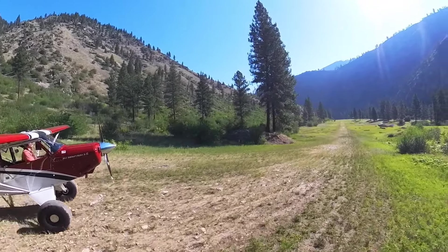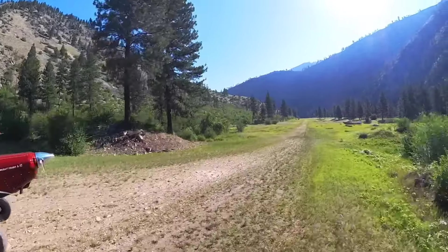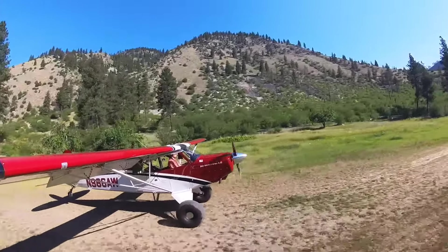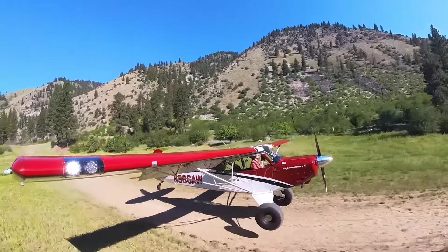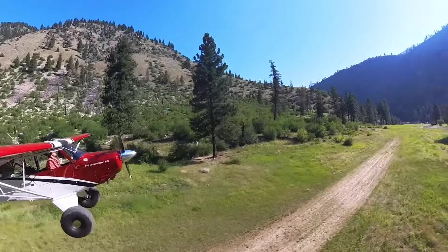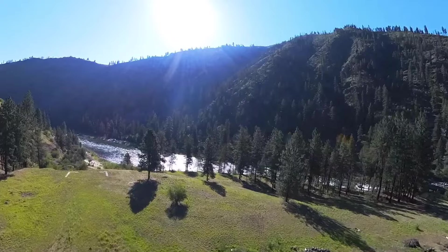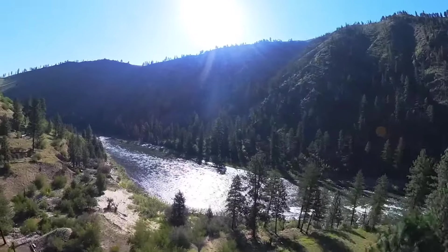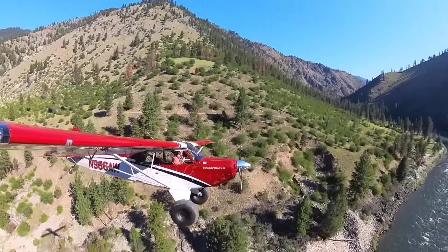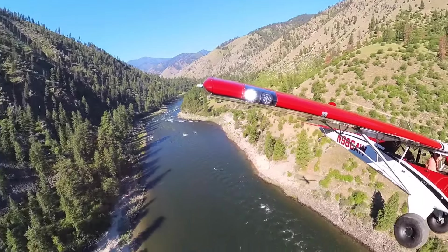Wilson Bar traffic, Husky 6 Alpha Whiskey departing from the bottom, heading up the river northbound. There's a great view of that trail we were just on. We'll keep flying up the river here for a while and see how far the trail goes.